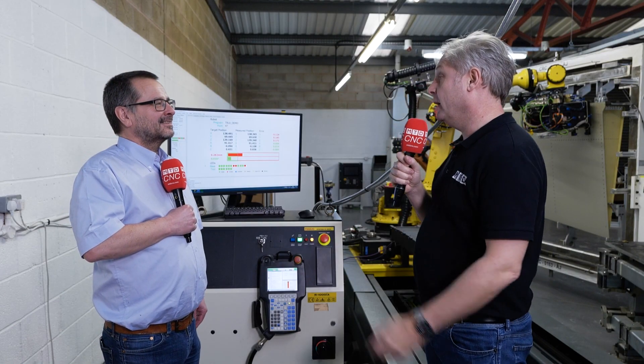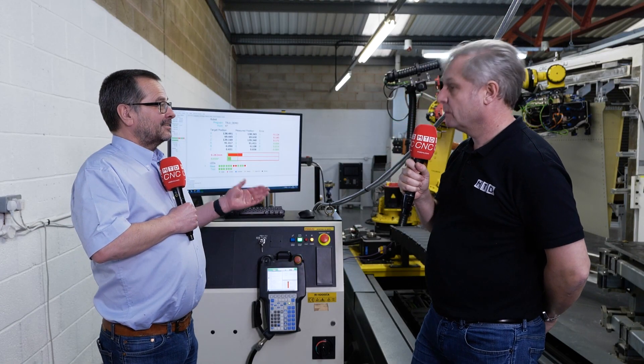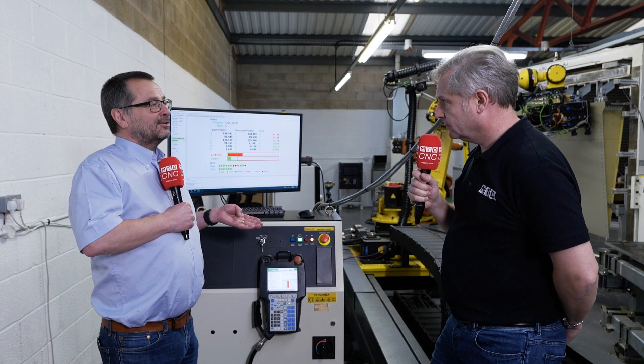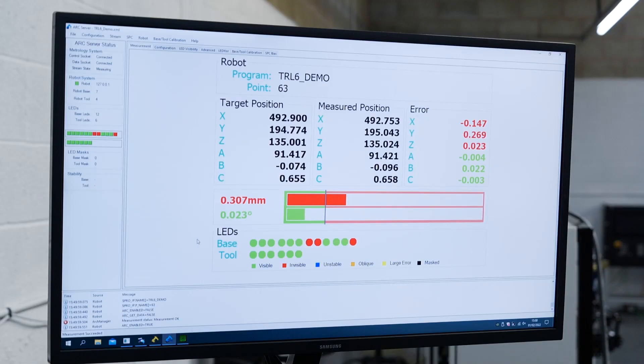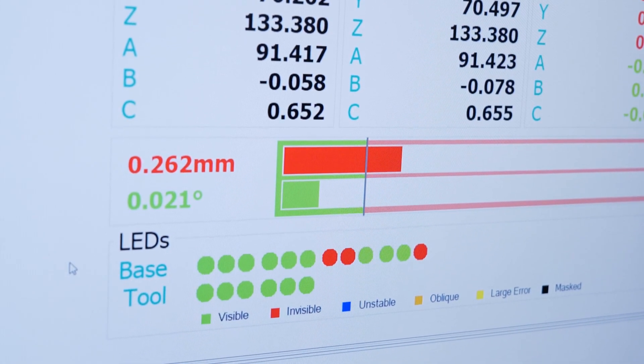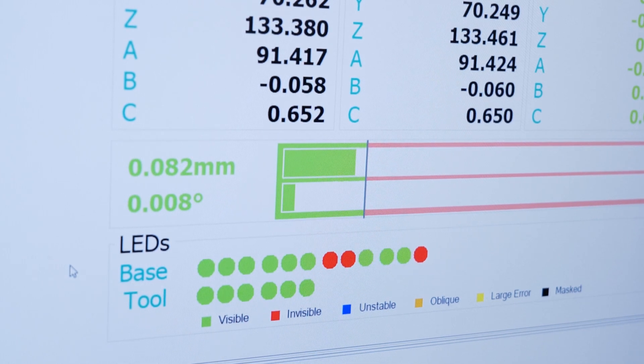Have you actually integrated this technology anywhere? Absolutely. The system you see around us is a project called ADDIE — Automated Drilling and Inspection. It was a grant-funded project from the Aerospace Technology Institute and Innovate UK, and it involved a number of end customers: Airbus, BAE Systems, GKN Aerospace. And on the machine integration side, FANUC UK.